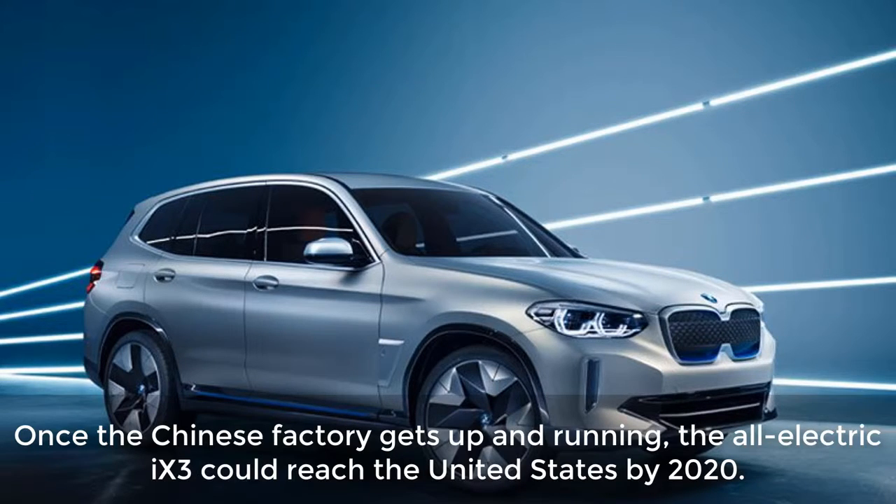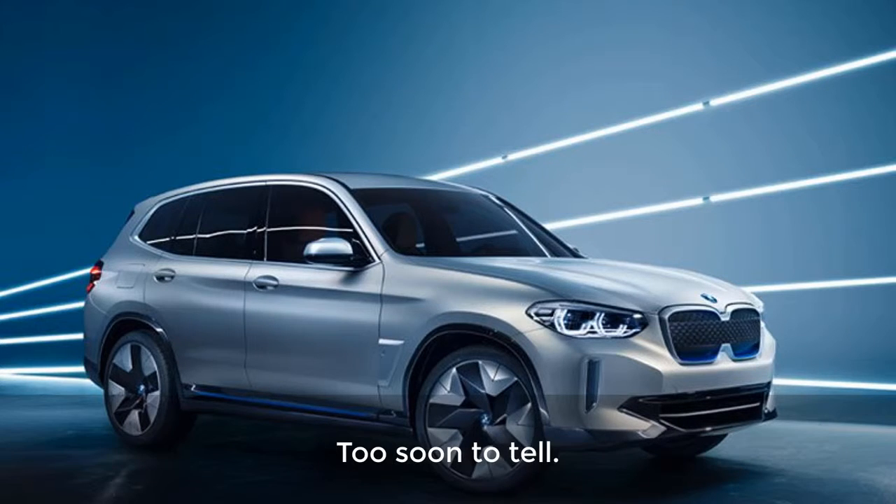When is it available? Once the Chinese factory gets up and running, the all-electric X3 could reach the United States by 2020. How much? Too soon to tell.